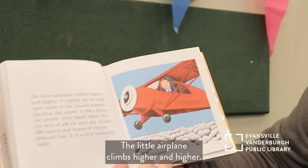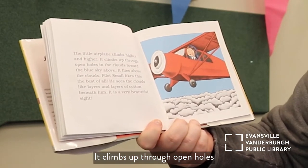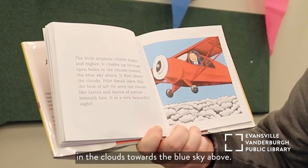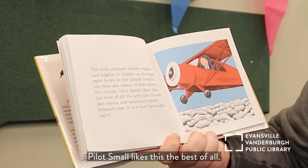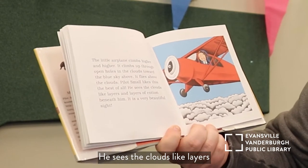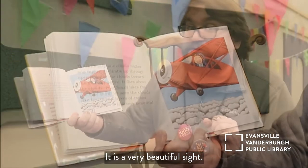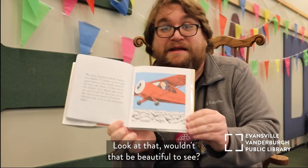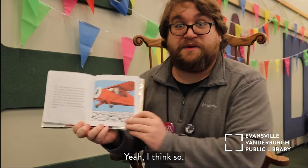The little airplane climbs higher and higher. It climbs up through open holes in the clouds towards the blue sky above and flies above the clouds. Pilot Small likes this the best of all. He sees the clouds like layers and layers of cotton beneath him. It is a very beautiful sight. Wouldn't that be beautiful to see?